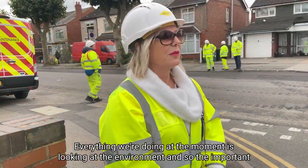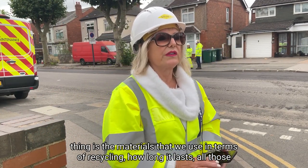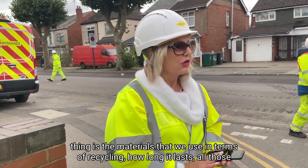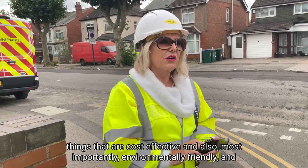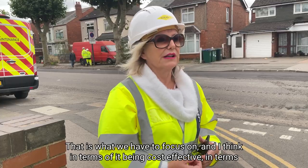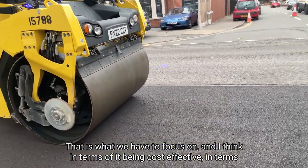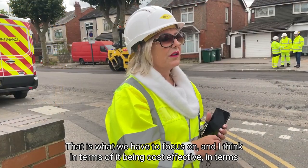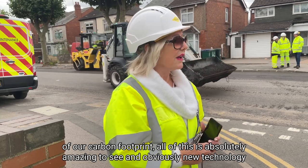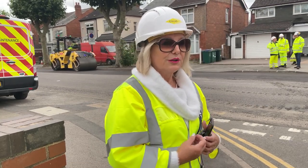Everything we're doing at the moment is looking at the environment, so the important thing is the materials that we use — in terms of recycling, how long it lasts, all those things that are cost-effective and also, most importantly, environmentally friendly. I think that is for us the future, that's what we have to focus on. In terms of it being cost-effective and our carbon footprint, all of this is absolutely amazing to see. And obviously new technology going forward.